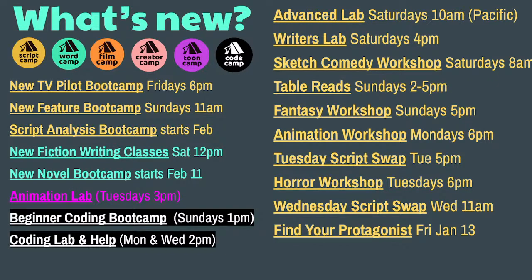We also have plenty of other weekly things going on: Script Swaps on Tuesdays and Wednesdays. We're changing the date of the protagonist class but we're still going to have that at some point. Horror Workshop Tuesdays at 6, Fantasy Club Sundays at 5, Table Reads Sundays at 2, Writer's Lab Saturdays at 4. For subscribing members, you can come ask questions and bring up to five pages of something you're working on to get one-on-one feedback in the lab from 4 to 6.